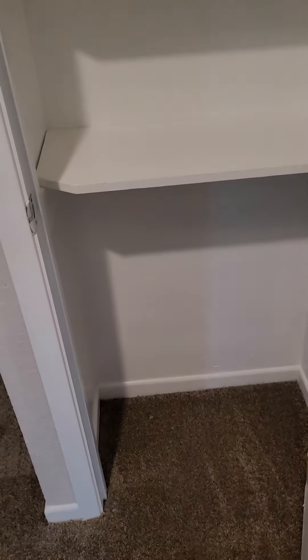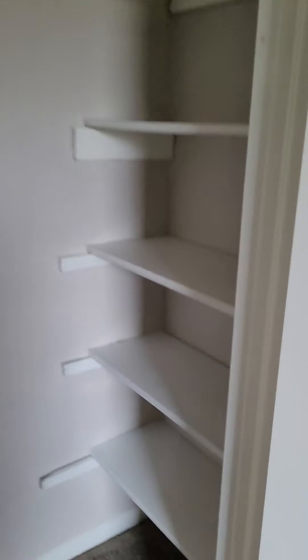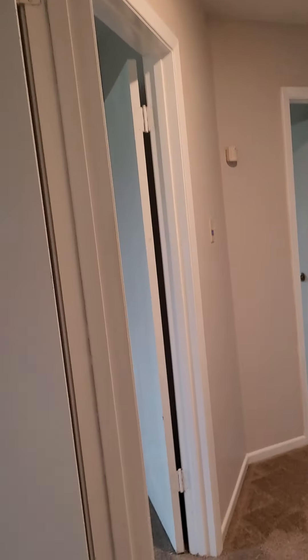Another closet — a great linen closet, made for the bathrooms. Bedroom number one, maybe a 10 by 10 room, not large — a great computer room maybe. We've got shelves in this closet. Bedroom number two is slightly bigger, not by much, just a little.